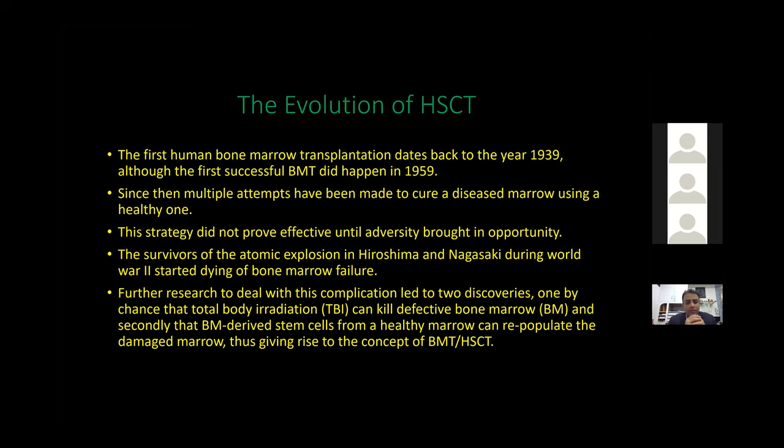Further research led to two discoveries: first, that total body radiation can kill defective bone marrow; and second, that bone marrow-derived stem cells from a healthy donor can repopulate the damaged marrow, giving rise to the concept of hematopoietic stem cells. Physicians understood that diseased marrow can be killed by high-dose radiation, and afterward repopulating with healthy donor cells can eradicate the disease.